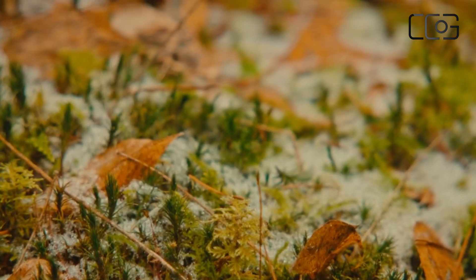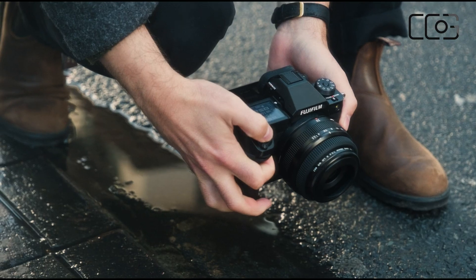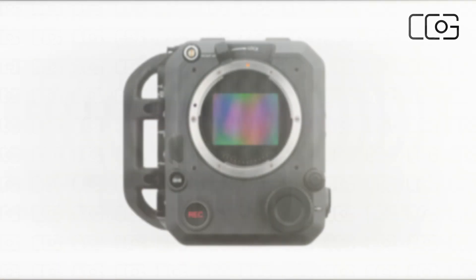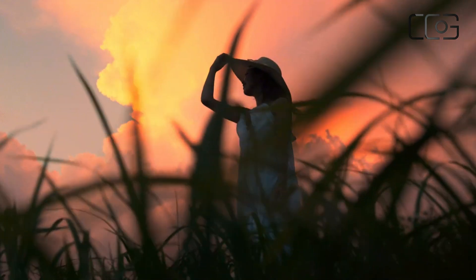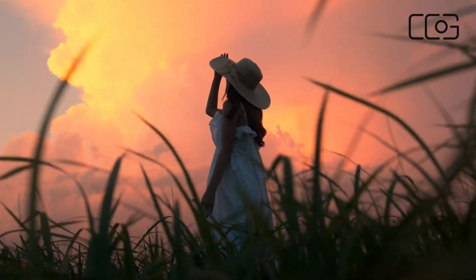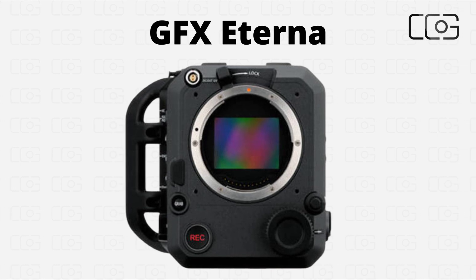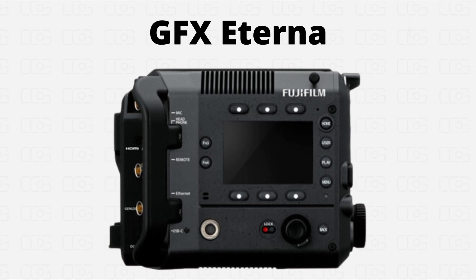Imagine a tool so finely tuned it captures every nuance of your cinematic vision. Fujifilm, renowned for its legendary impact on both film and photography, is venturing into uncharted territory with its very first cinema camera. By fusing decades of mastery with state-of-the-art innovation, this camera is set to revolutionize the way stories come to life on screen. In this video, we're taking an in-depth look at the GFX Eterna to uncover its groundbreaking features and discover why it's igniting excitement among filmmakers around the globe.